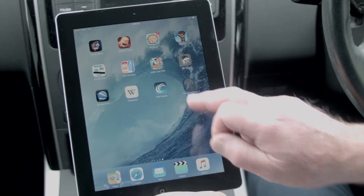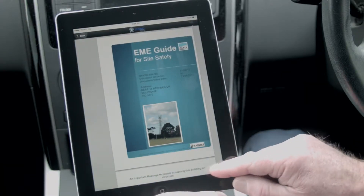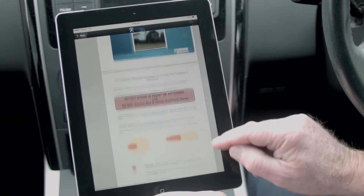Hi, I'm John Parker. Today I'd like to introduce you to the EME guide. The purpose of the EME guide is to help manage EME safety at mobile base stations and radio communications facilities. The EME guide replaces the Radio Communications Site Management Book, or RSSMB.